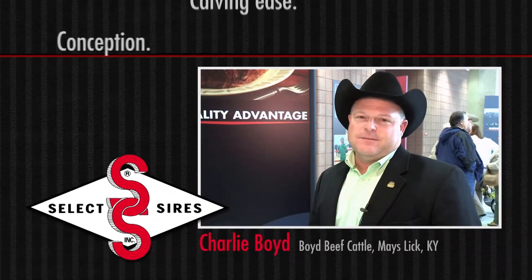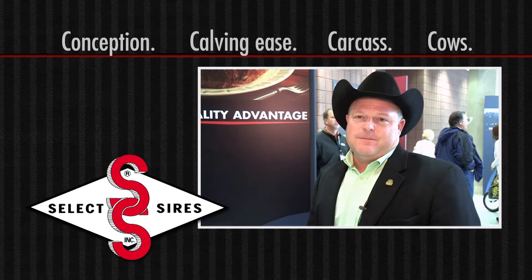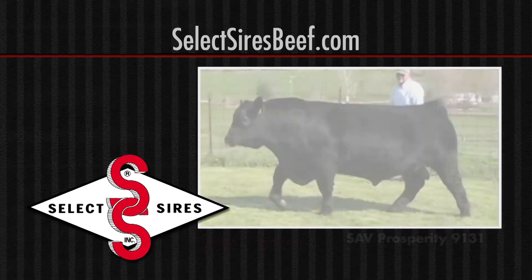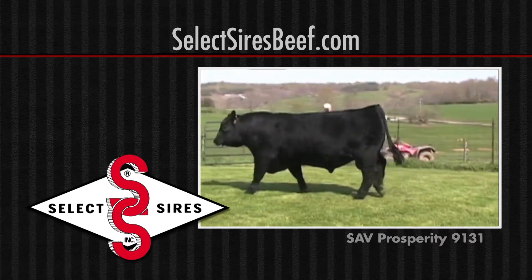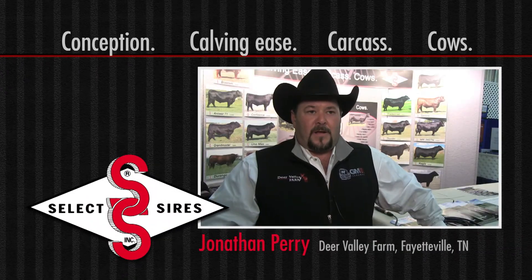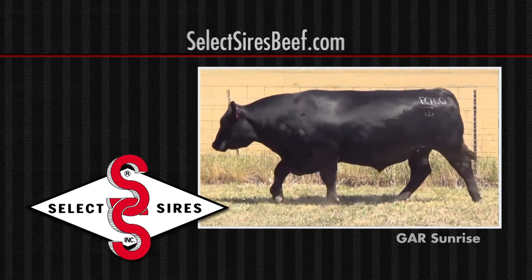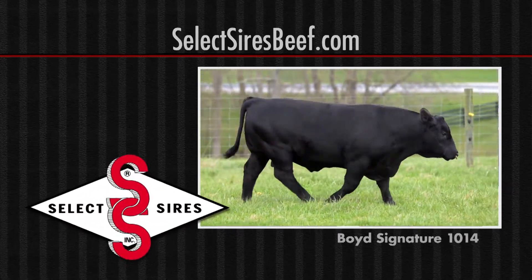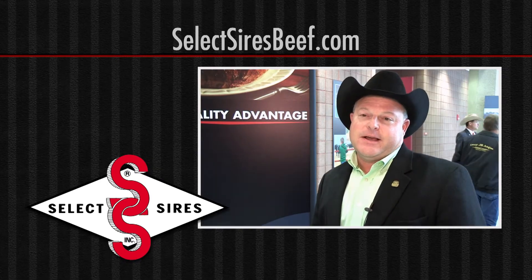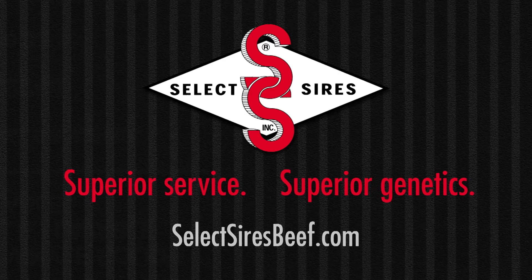We've used Select Sires for a long time — probably for the last 25 years. Their service is second to none. Select Sires has a lot of bulls that are balanced-trait bulls that really fit our needs. We've always had really good conception with it, and I think they've got a real nice lineup of sires. They like bulls that have all the economic traits — all the numbers we're looking for, whether it be calving ease or carcass — and they put as much emphasis on structure and phenotype as any company we work with. For superior service and superior genetics, visit selectsiresbeef.com.